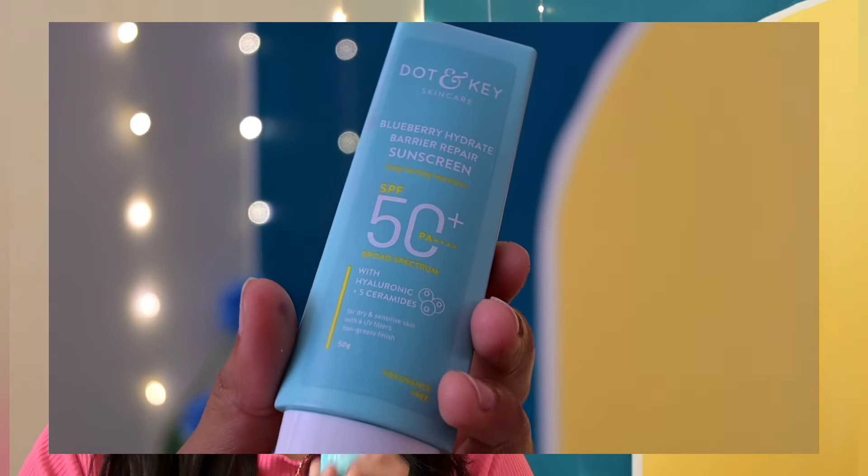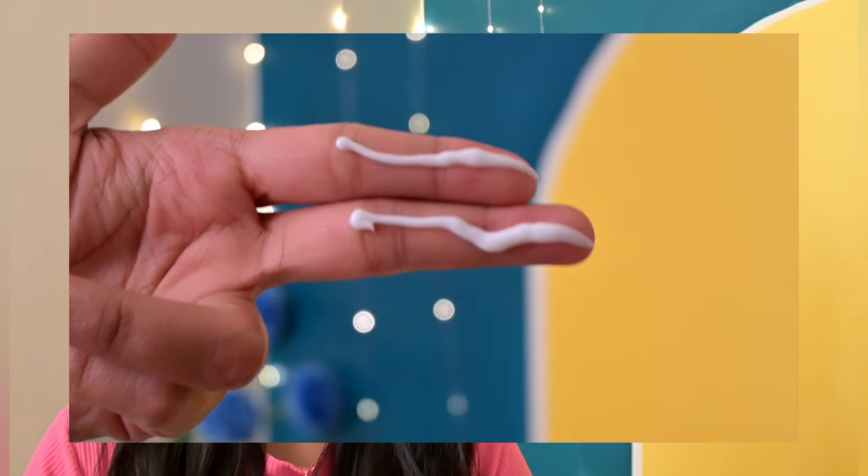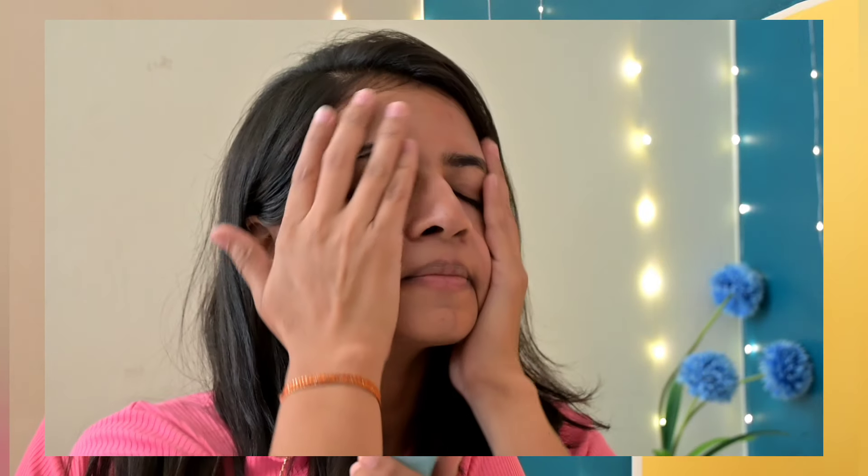Next is the Blueberry Hydrate Barrier Repair Sunscreen. As the name says, this is for barrier repair — for when you have barrier damage and need repair. It provides very long lasting moisture. It has SPF 50 and PA 4 times plus. It contains hyaluronic acid and 5 types of ceramides, which is great.